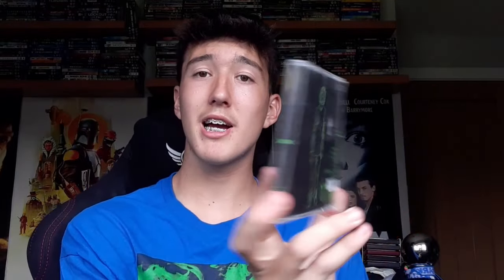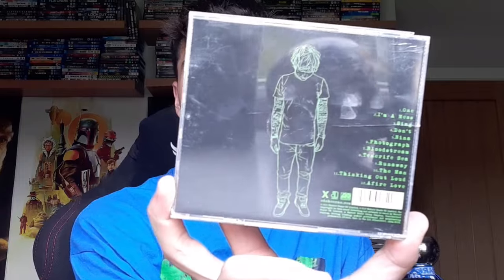Now moving on to some CDs — I did pick up quite a few. There's quite a lot there. We have some Fatboy Slim — you can't really go wrong with their music. You might recognize songs like Right Here Right Now at the top, which is a very popular song. We also have some Ed Sheeran on CD — we all love some Ed Sheeran. I believe all of these CDs were 50p as well.